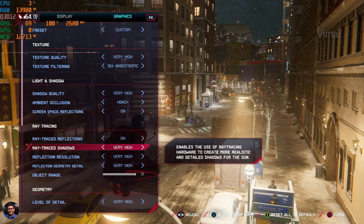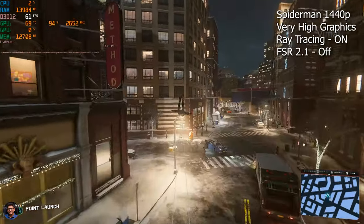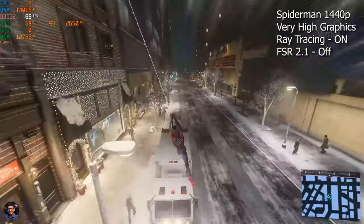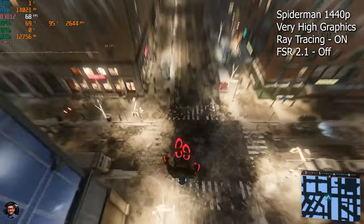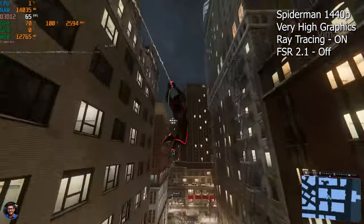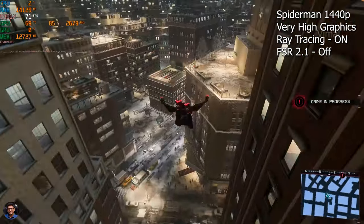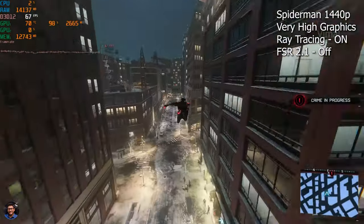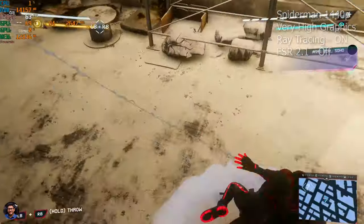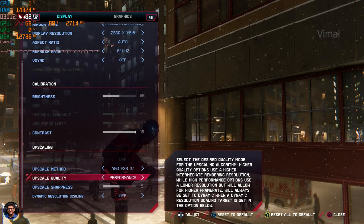Now for test number two — enabling ray tracing. Ray tracing is a big deal; shadows and reflections are maxed out at very high, and AMD's FSR is still turned off. At 1440p max settings with ray tracing enabled we're getting a consistent 65 fps on average. That's a big improvement compared to last year's 6000 series GPUs — last year ray tracing wasn't that enjoyable, but now thanks to RDNA 3 the experience is a lot better. You could lower to 1080p and easily hit 80–90 fps.